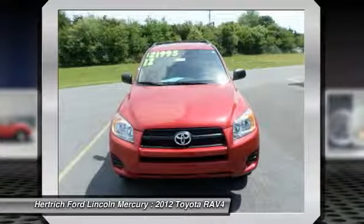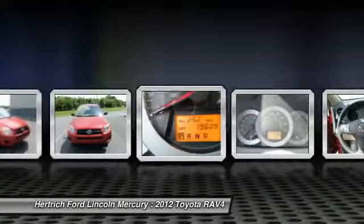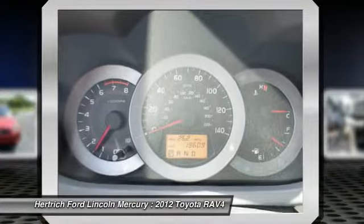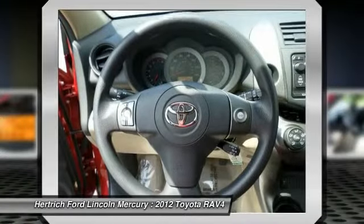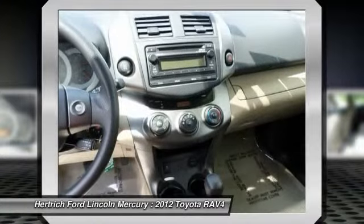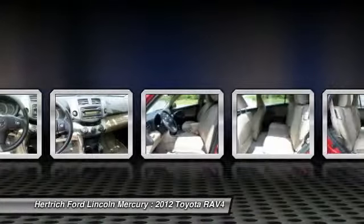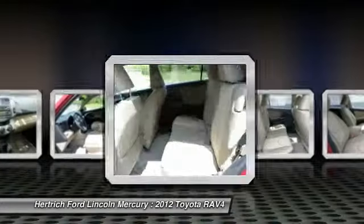Only Herkig Ford Lincoln of Milford could offer you a Toyota RAV4 with mileage this low on such a popular vehicle. Adjectives like impeccable, spotless, and immaculate can be used to describe how clean this RAV4 is, causing it to feel more like a new vehicle than a pre-owned one.